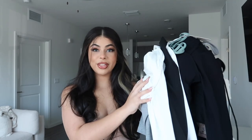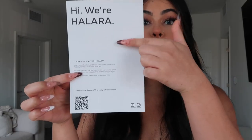Hi guys, welcome back to my channel. Today's video is in partnership with Halara — they were nice enough to send me a whole bunch of clothes and I'm super excited to show you guys what I got. As far as the packaging, they came in these bags, packaged perfectly, and also came with a little card. You can scan the QR code to download the app and get extra discounts.